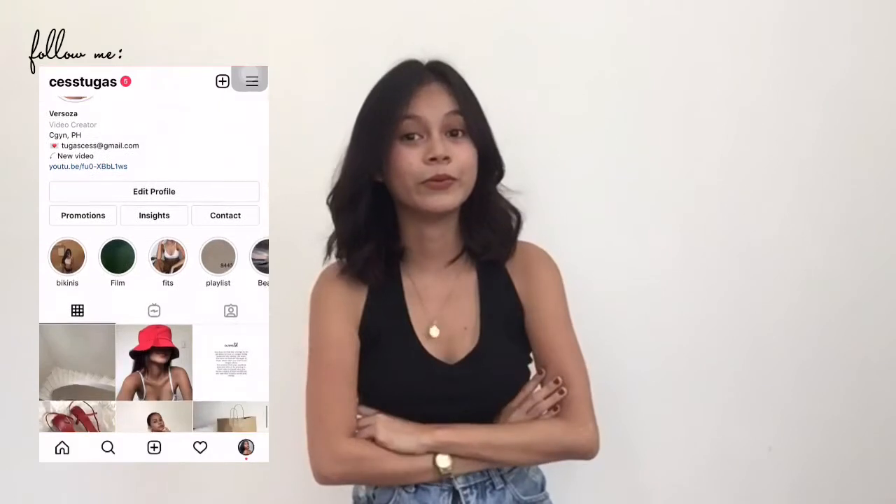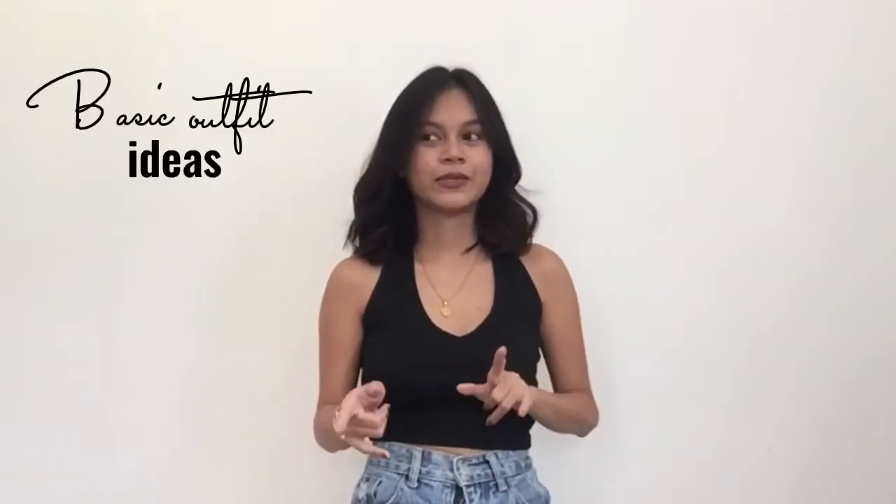Hello guys, what's up, it's me Princess! Today, as you can see in the title, I will be doing a basic outfit idea — sharing five tips or five ways how I style my basic clothes. So yeah, if you are interested, just keep on watching. Okay, so this is the first outfit.